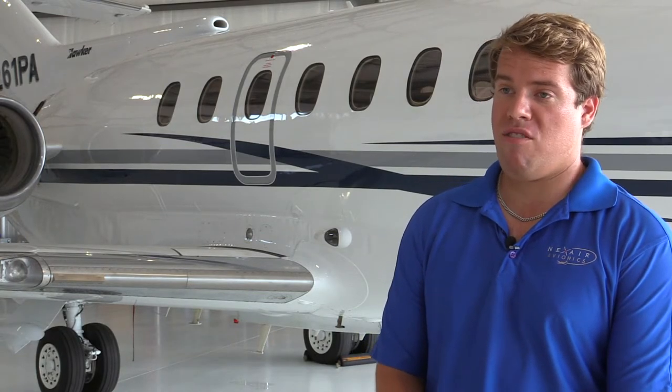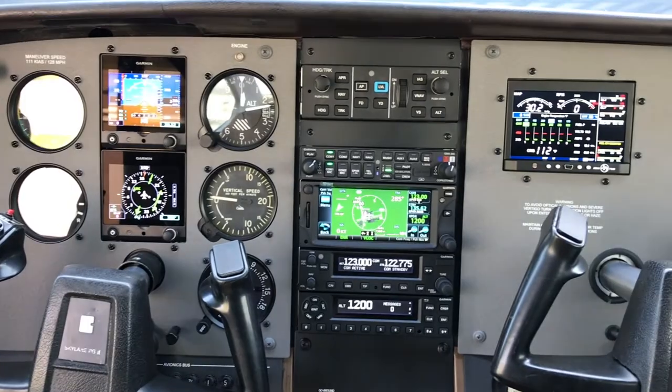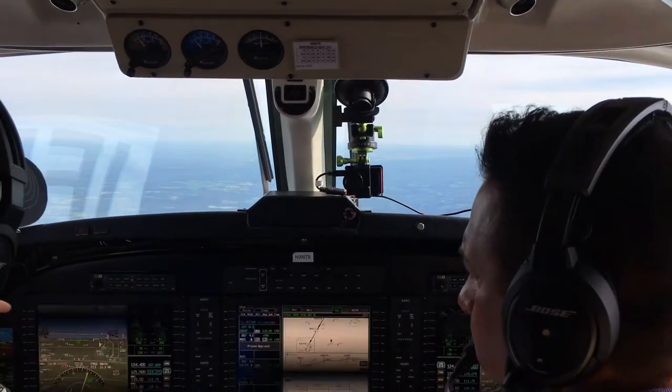ADSB upgrades are the name of the game right now. Most of our customers are interfacing WAAS navigators — installing a WAAS navigator at the same time as ADSB equipment. We've done retrofits in all different types of aircraft here at Nexair, anything from Stearmans all the way up through the light to midsize jet market.